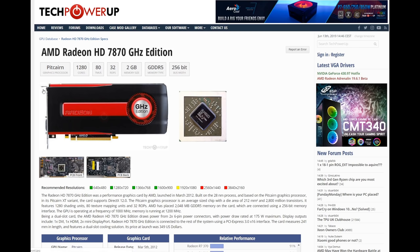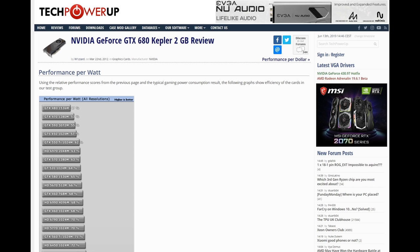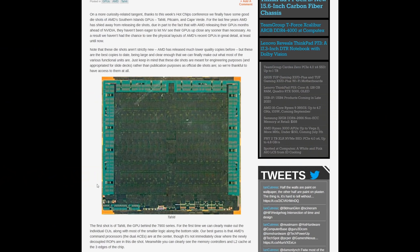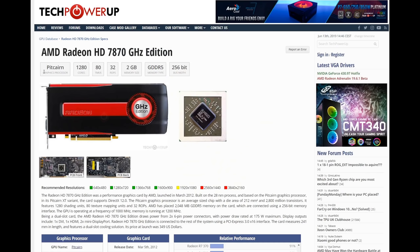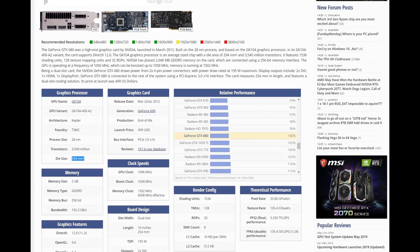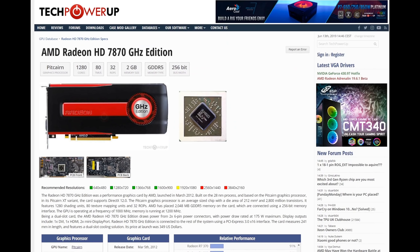Pitcairn was actually a very good chip. Looking at performance per watt at TechPowerUp's GTX 680 review, Pitcairn showed around 25% better performance per watt compared to the 680. The 680 was about 30% faster than the 7870, but needed around 60% more power to get there. Pitcairn was also only 212 square millimeters versus GK104's 294, so it was more efficient and superior in performance per die size compared to Kepler.